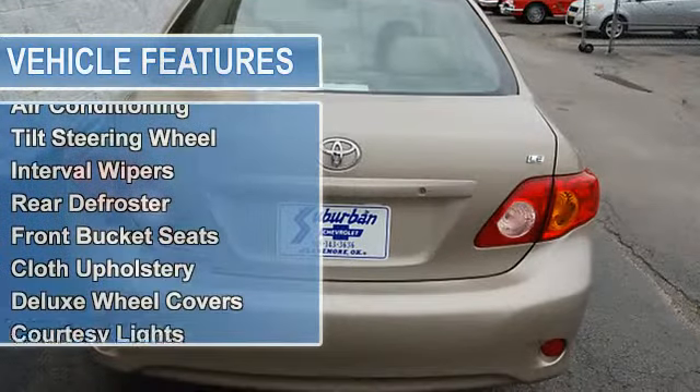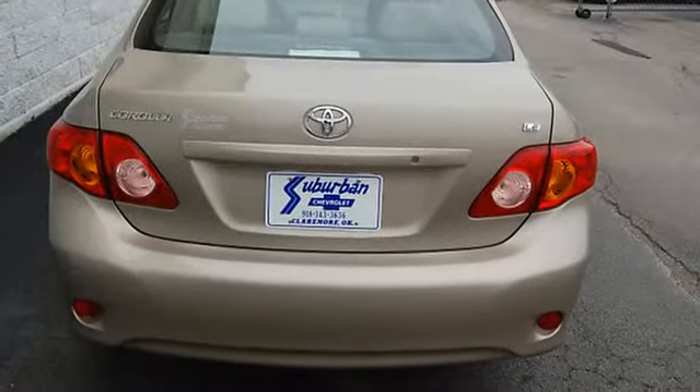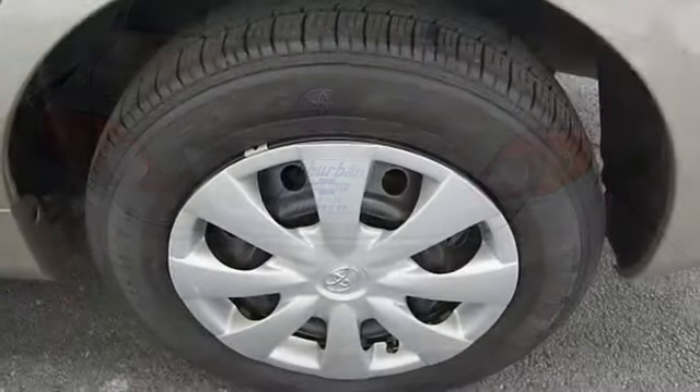Power Steering, Power Brakes, Power Door Locks, Power Windows, Clock, Trip Odometer, Tachometer, Air Conditioning.